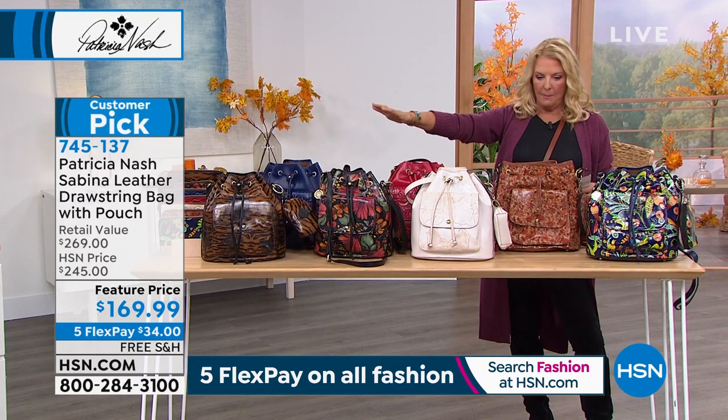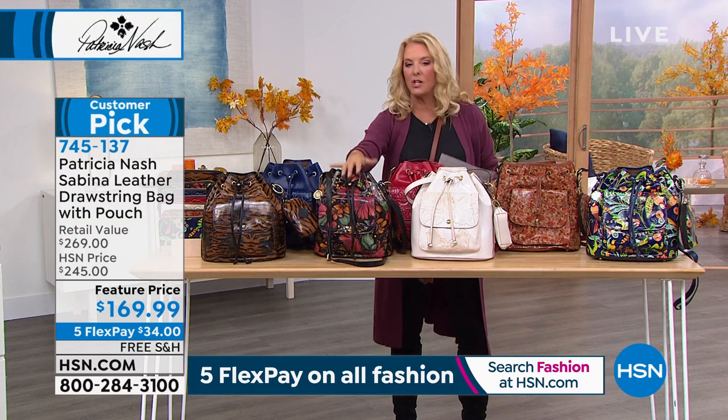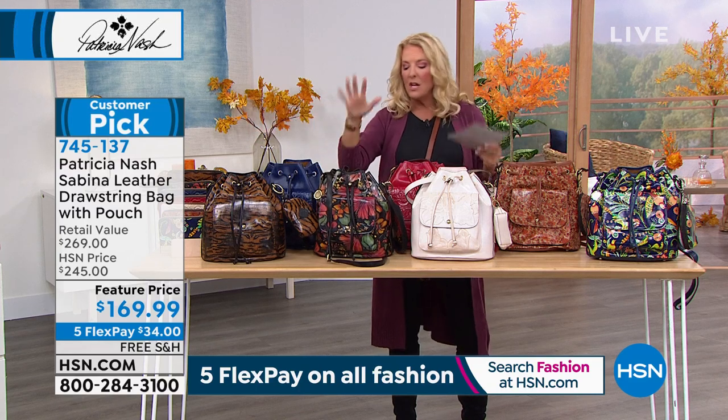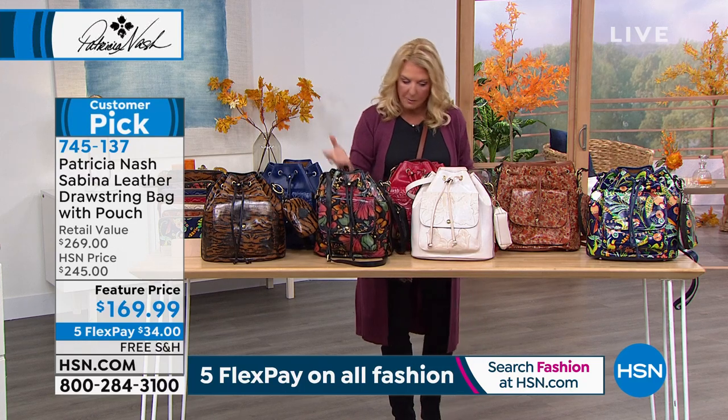Everything except Tropical Escape — we have about 30, and I know we only have about 700 total, so that's really limited across the board. $75 off the cutest bag. And you get extra goodies with it that you normally don't get with a Patricia Nash bag.